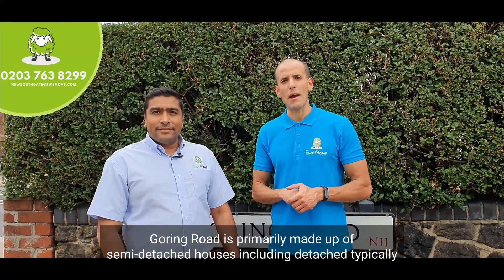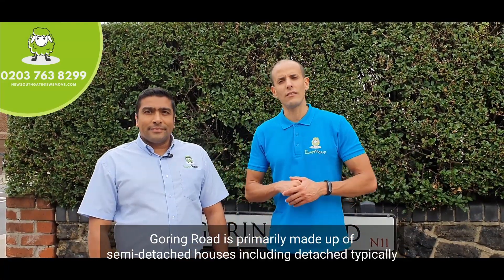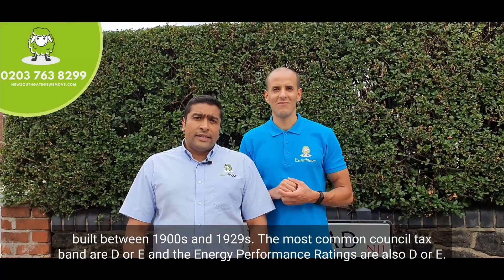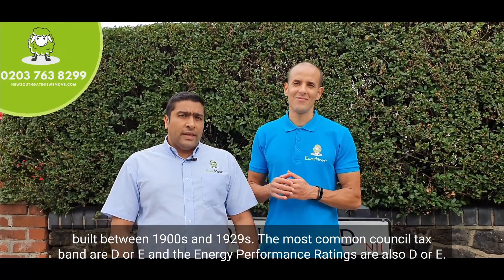Goring Road is primarily made up of semi-detached houses, including some detached, typically built between the 1900s and 1929. The most common council tax bands are D or E, and the energy performance ratings are also D or E.